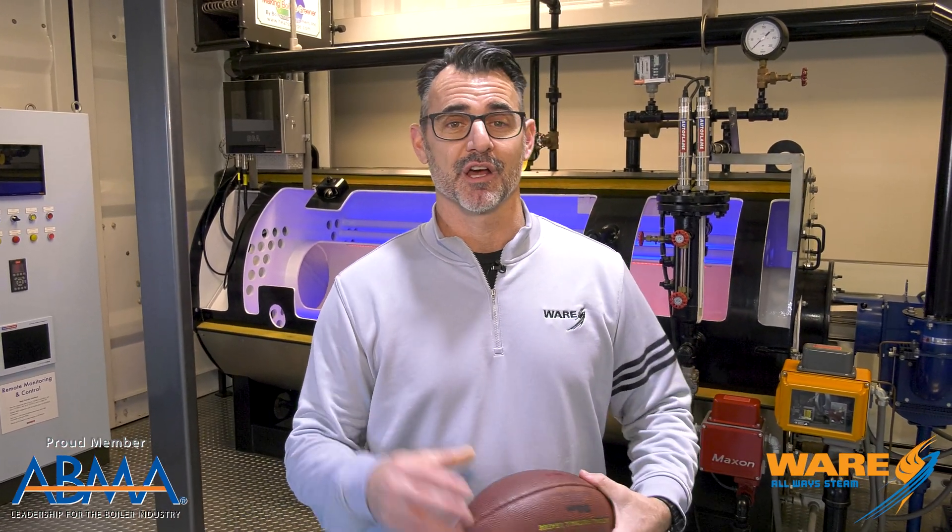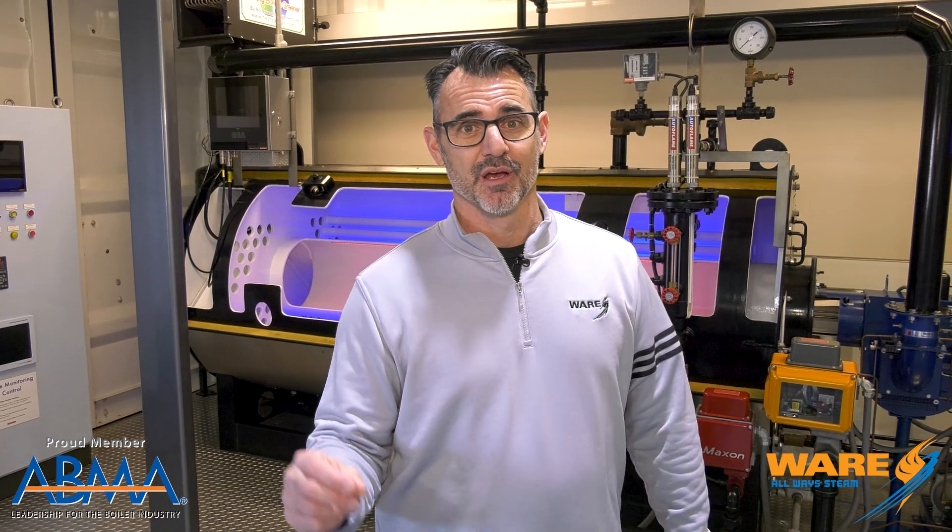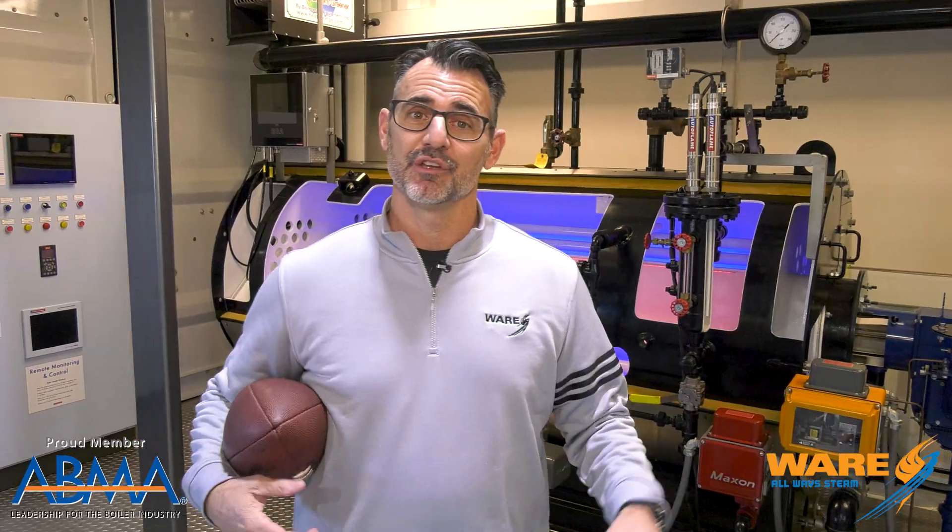Well, the new solution involves boilers, and that's what we want to tell you about here on STEAM Culture. Not actually a steam solution, but a solution involving boilers — close enough. It's so cool. I wanted to tell you about this. So here's what they do.